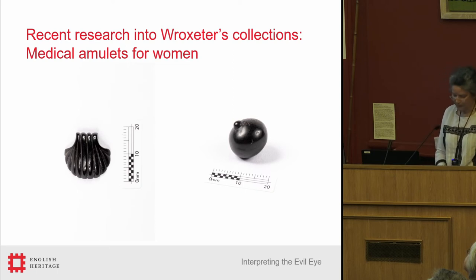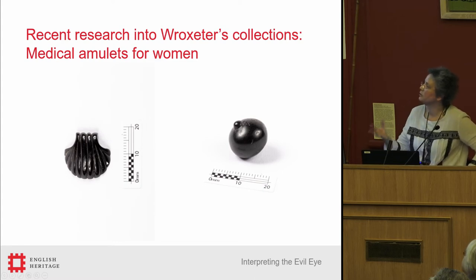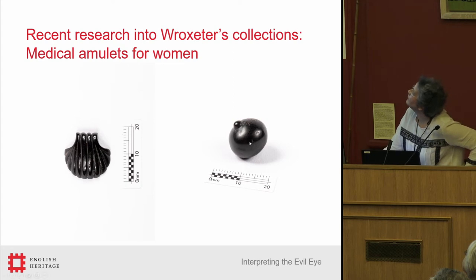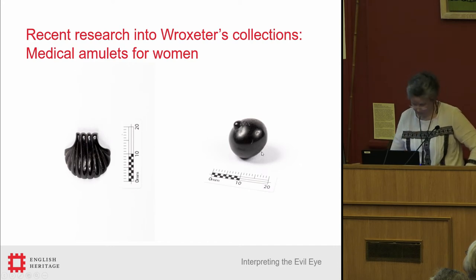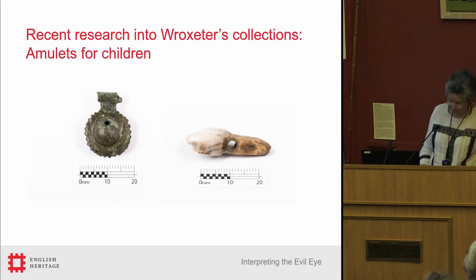Most but not all of the amulets from Wroxeter relate to protection against the evil eye. There are two pieces of women's jewelry with phallic images on them — they're very tiny. In general, amulets that can be identified as being specifically for women's use are medical amulets like these two examples: one in the form of the scallop shell, which is a visual reference to the uterus and also a mythological reference to Venus and therefore to childbirth; and here, very clearly, a breast made in jet, which had a little perforated shank at the back to hang from a cord around one's neck. There is also a distinct group of amulets for children that protected against the evil eye as well as other threats. Bells worn by children to protect against the evil eye are mentioned by various authors in antiquity, and amulets made of teeth protected against teething pain as well as the evil eye.